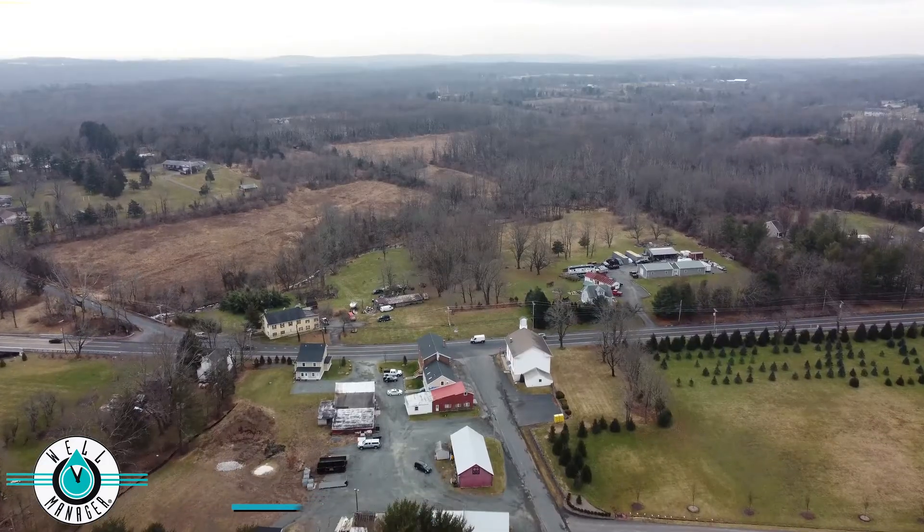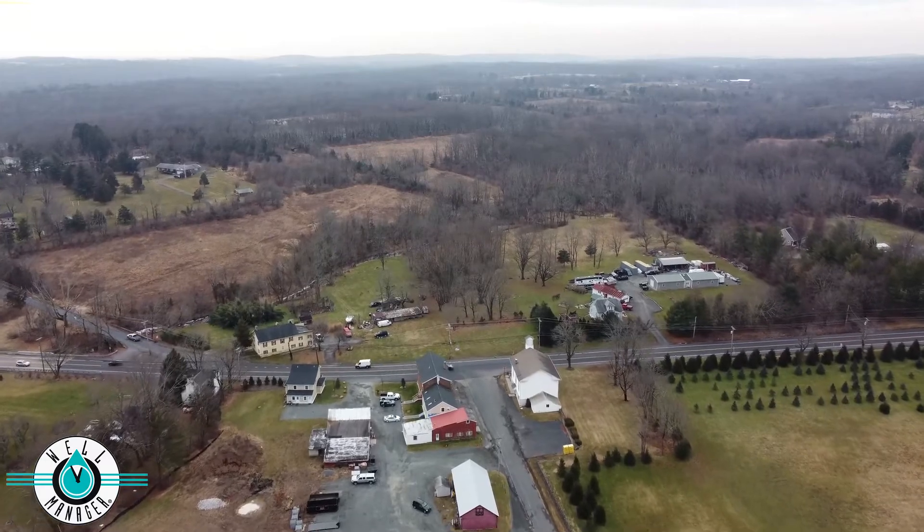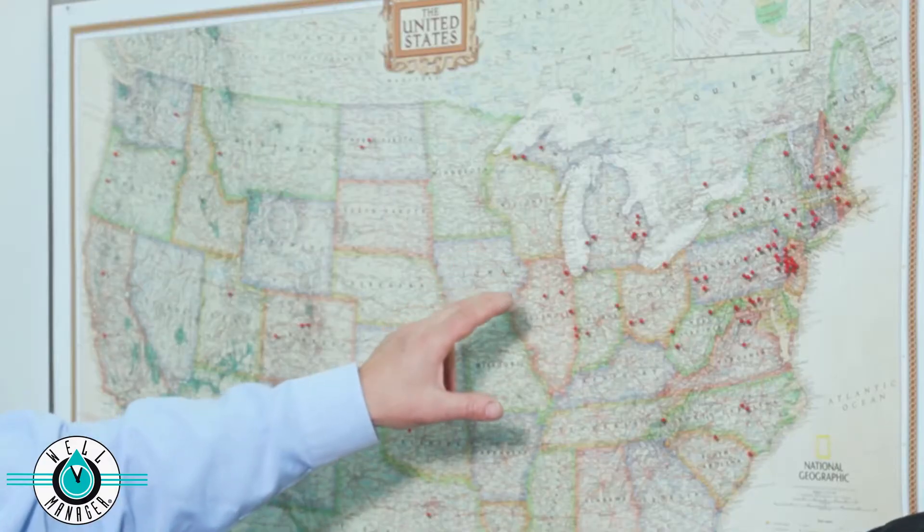Hi, I'm Dan from Well Manager. We're here in our conference room in Hopewell, New Jersey. Today I have with me Brandon Dora from DPS Well Pump Service. Brandon is one of our dealers in the North Jersey area. I just want to show this map of the United States to try to give you an understanding of why Brandon's participation is so important.